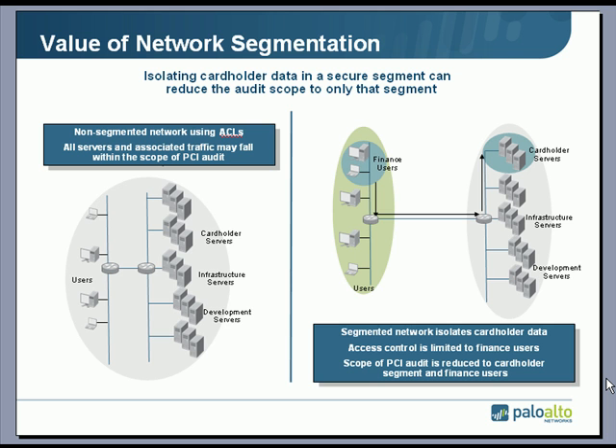On the left-hand side, the entire network might be open to scope because none of it is segmented — the cardholder data is accessible by infrastructure servers, all the users, development servers, and so on. On the right-hand side, we've got finance users in a secure segment and the cardholder servers isolated so no other traffic or users can access that cardholder data. If you can prove that the cardholder data is isolated in this manner, then only that traffic, those servers, and those users fall within the audit scope.